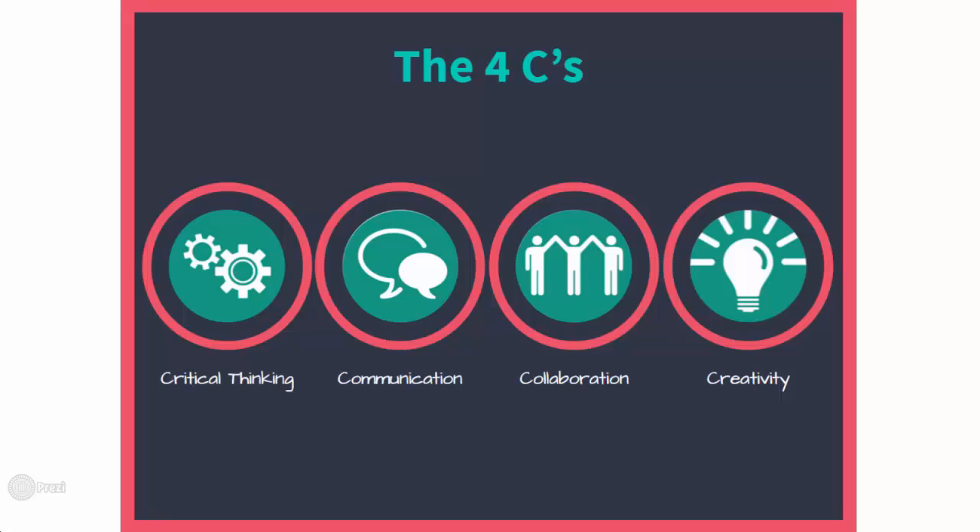Through effective technology use, we hope to provide learning opportunities where students can refine their critical thinking skills, be innovative in creating digital content, while effectively communicating and collaborating with others.